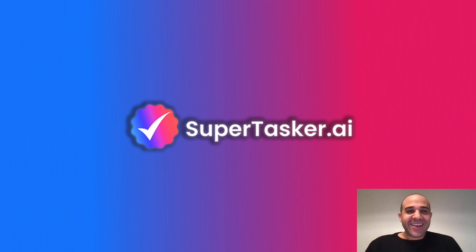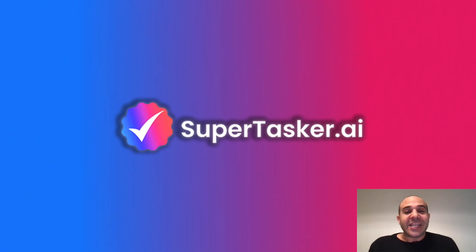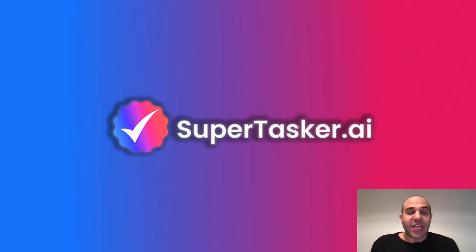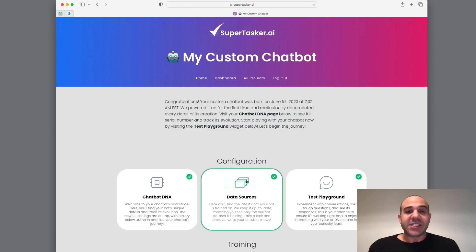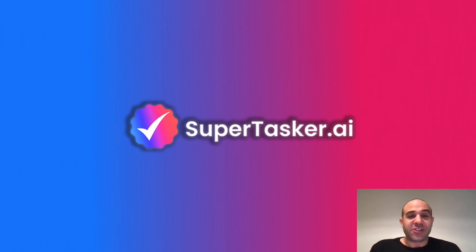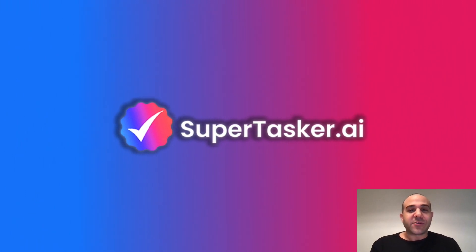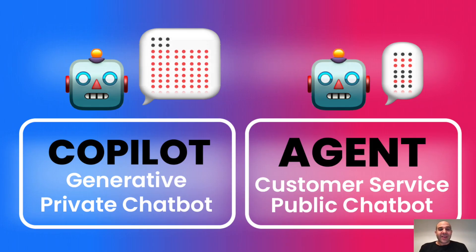SuperTasker makes it super simple — there's basically no learning curve and everything is controlled from one central dashboard. Think of our team as your personal liaison into the world of AI possibilities, without having to keep up with the constant changes or advancements. Once you have a membership, you can create as many custom chatbots as you'd like. It all starts with one simple form, which I designed myself. Once the form is submitted, I start to work on building your chatbot to perfection immediately. SuperTasker also offers free onboarding calls in case you'd like our team to walk you through the details right from the start.